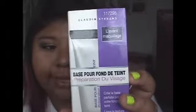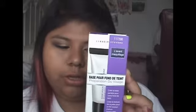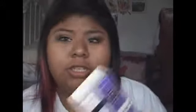First off, I went to Sally's Beauty Supply to pick up some hair dye because I have pink hair now at the bottom of my hair. And while I was there, I saw this — it's the Claudia Stephens Facial Prep Foundation Base. It says it creates the perfect base for your foundation, smooth skin texture for a silky, flawless finish.